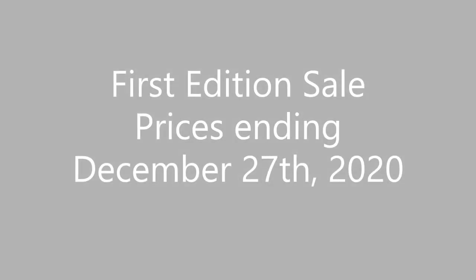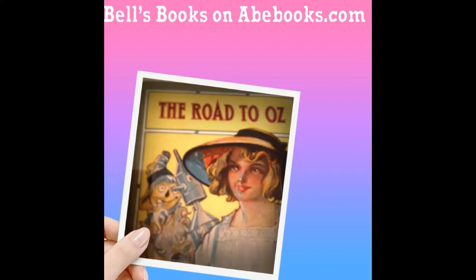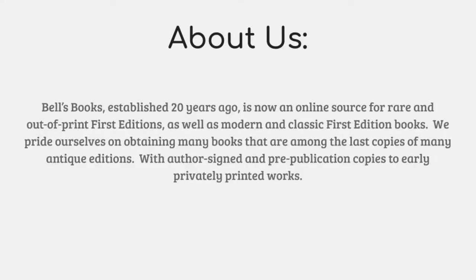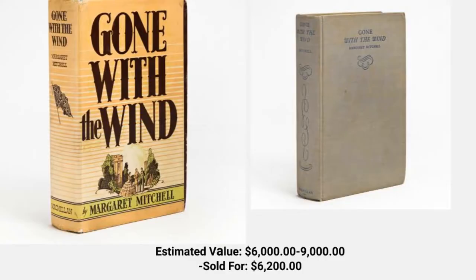Hello everyone, this is Bell's Books. We can be found on abebooks.com. This is my first video bringing you the actual sale prices for first edition books. I thought this might help you gauge the value of the editions that you might have sitting on your shelf. So let's dive right in.